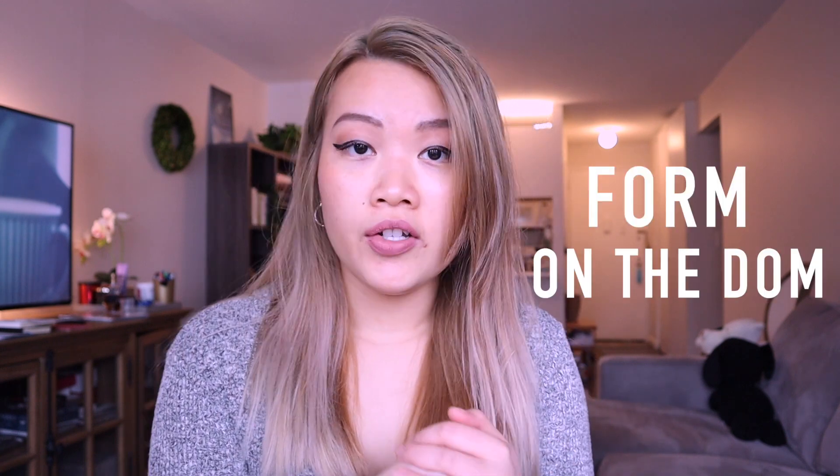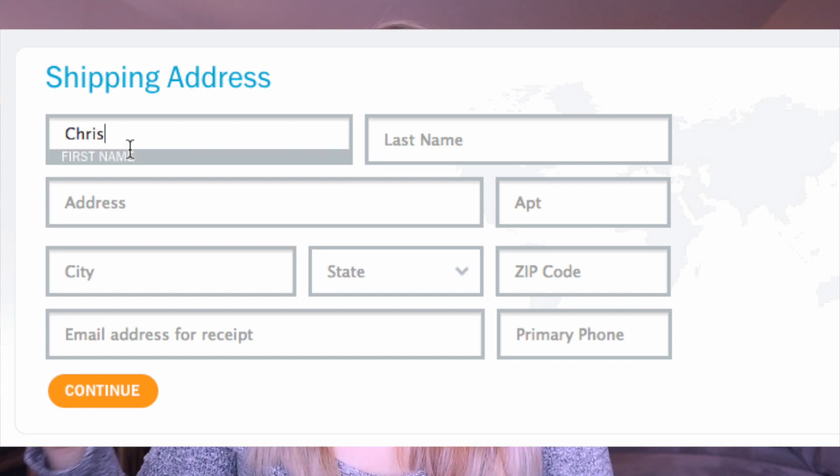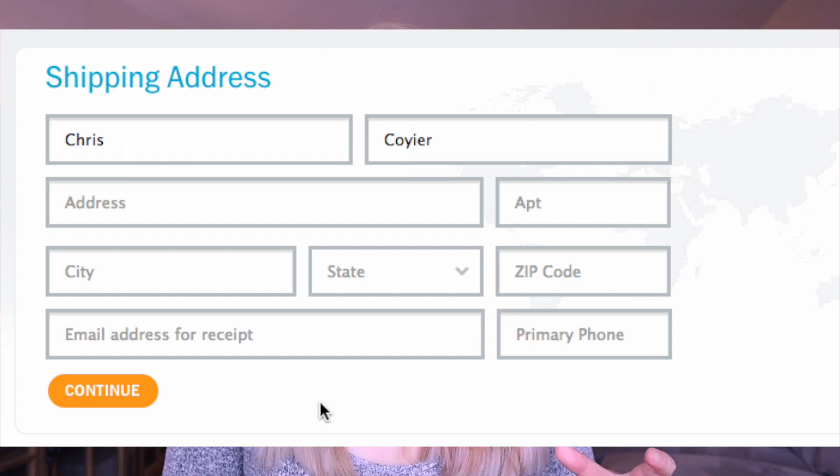The next project that is pretty cool is a form on the DOM. Just think about a very simple form that you would see on any kind of e-commerce site — entering your first name, last name, with input fields and a submit button. When you click the submit button it redirects the user to some other website. This is really really good practice and it's going to help you tons when you are practicing JavaScript.